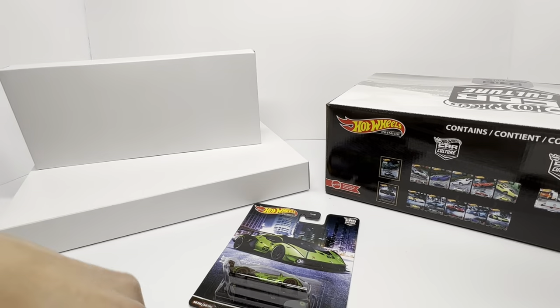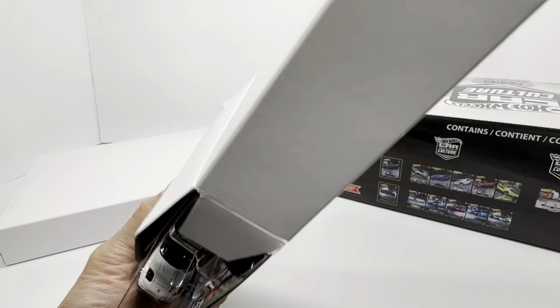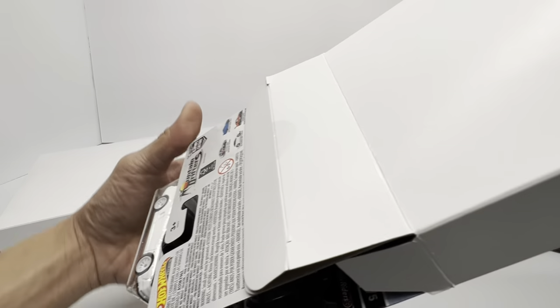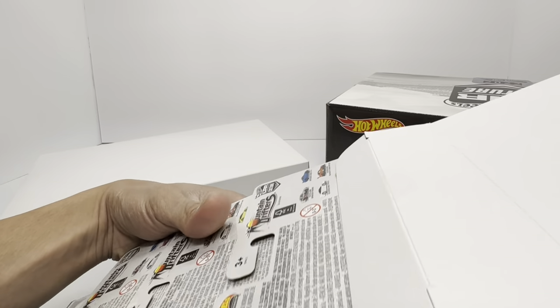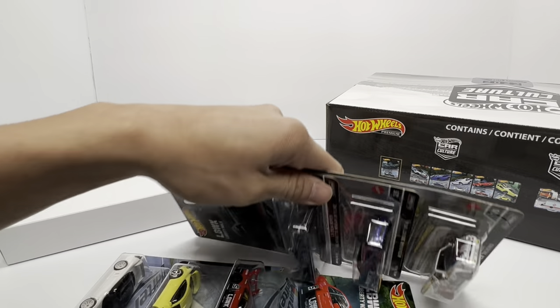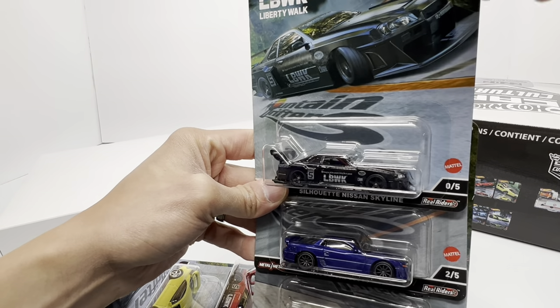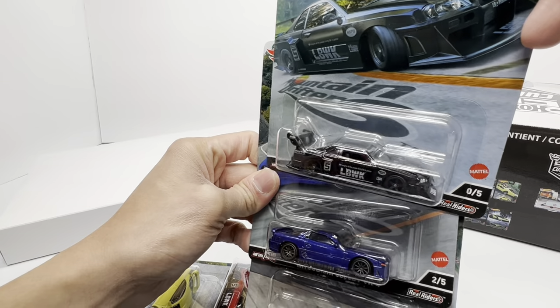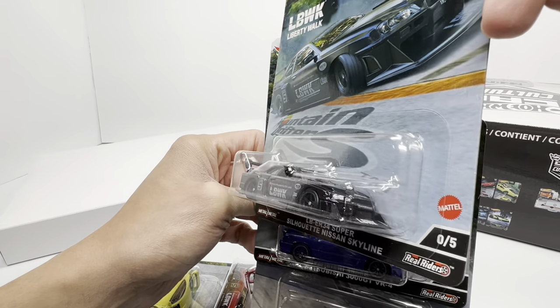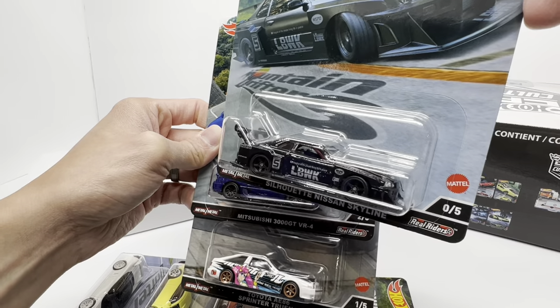On to Mountain Drifters, which I suspect is in this next sleeve. Same process as last time — hopefully no broken blister pieces fall out. There's the NSX, which is a good sign it's the right set. And there it is — an awesome-looking chase piece. My stance on this: I still feel these chase pieces just being in enamel black are pretty boring, but there's a lot of significance around this car being a first release in premium Car Culture.